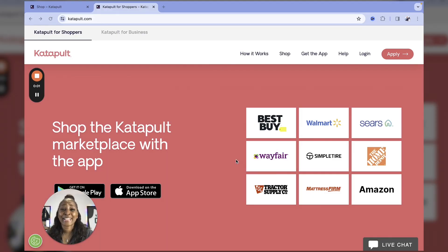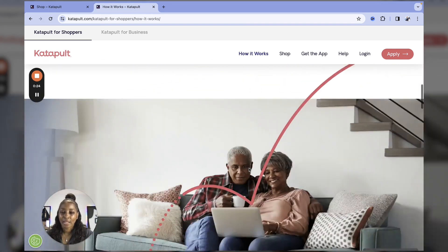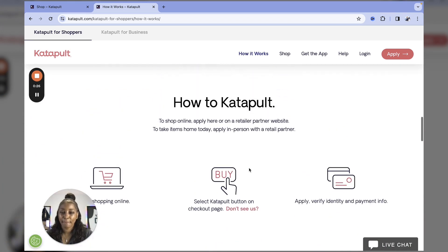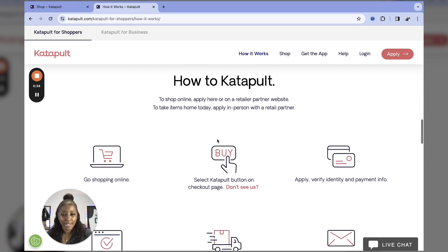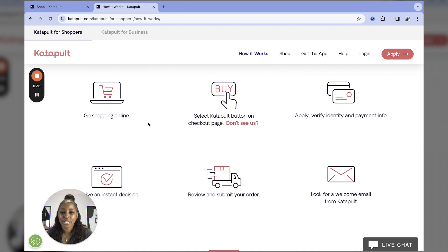Let's jump into how Catapult works and how you can get started. Look at all of these amazing brands they offer — Best Buy, Walmart, Sears, even Home Depot. This is most definitely a game changer with no credit check. You can actually apply at the retailer as well, but if you're going to apply online, let's go shopping online.